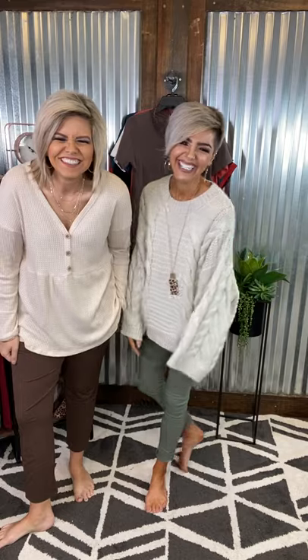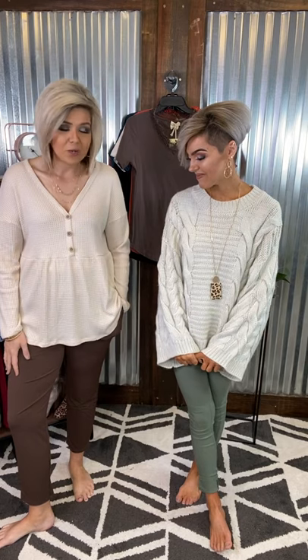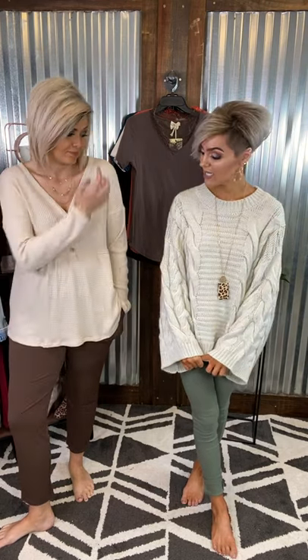Oh girl, I like it. We have your work attire, ladies. We've got you covered — so many options with these and we're going to show you how we would kind of pair them and things like that. You want to get started? Sure thing.